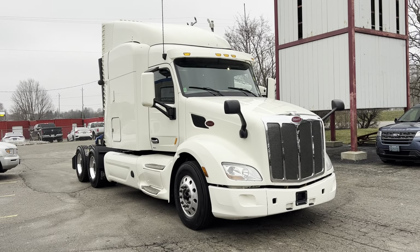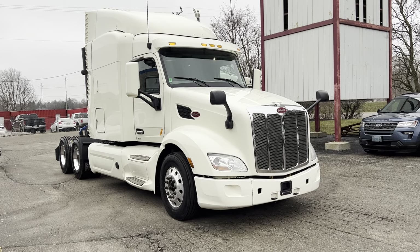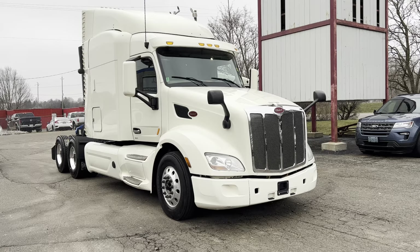This truck is located in Canada. Our price includes delivery to Buffalo, where you can take delivery from our yard there.